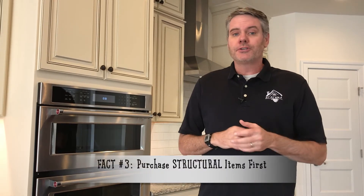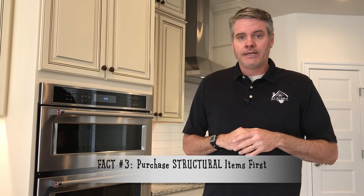Fact number three: most people are on a budget, so purchase your structural items first. If you know where you want to live and you know the type of house you want, we would really encourage you to do that. If you're on a tight budget or you're getting near the max of your budget, purchase your structural options.